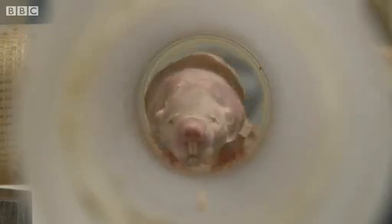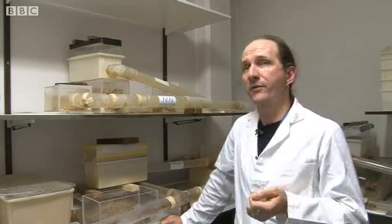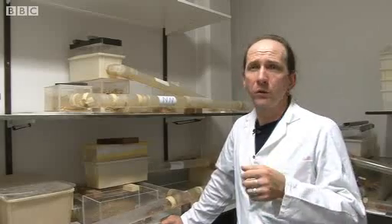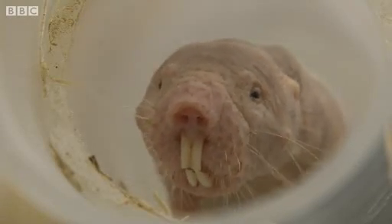When they were first discovered in the late 1800s, the naturalist who found them first and reported on them thought he'd actually found an old or decrepit specimen. He didn't realise that that was actually what they were like.